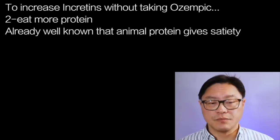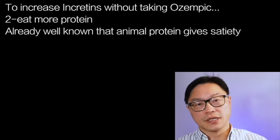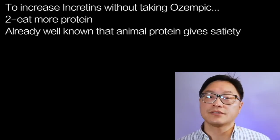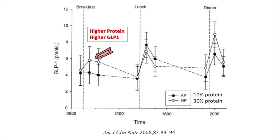The second way: eat more protein. It's already well known that eating higher protein leads to greater satiety. For example, if you eat a steak versus cookies or pop, you feel more full. A study in 2006 looked at the effect of a 30% protein diet versus a 10% protein diet, which conforms to the RDA guidelines — so it's not a low protein diet, it's an adequate protein diet. The lower protein diet led to greater hunger, and this may be related to the GLP effect. Higher protein leads to higher GLP, which leads to less hunger, because GLP is a satiety hormone.